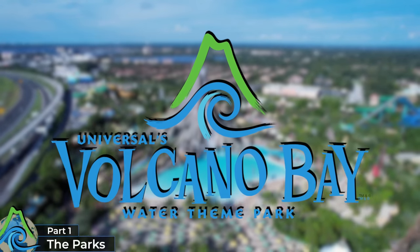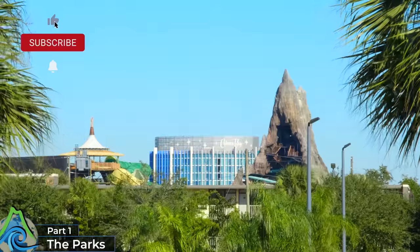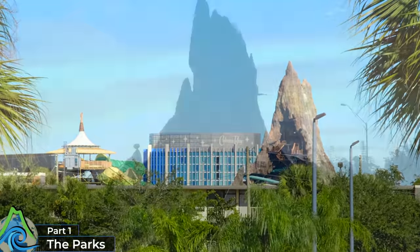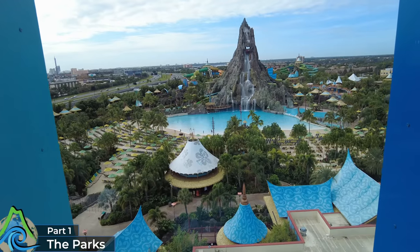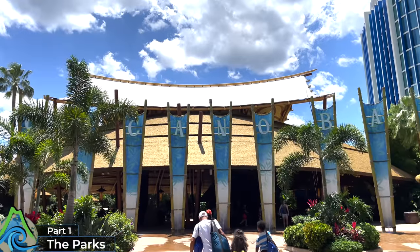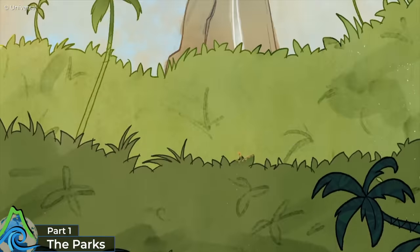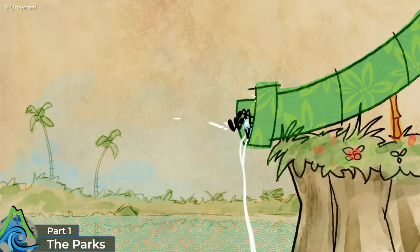Well, that's both theme parks covered! If you've enjoyed the video so far, do consider hitting the like button to support the channel and subscribe so you don't miss out on future videos. But anyway, we still have a 28-acre water park to go through known as Volcano Bay, which opened back in 2017. The theme of the park is around the culture of the Waturi Islanders, who stumbled across this tropical paradise and decided to make it their home, before adding all the slides and water experiences that make up the park today.